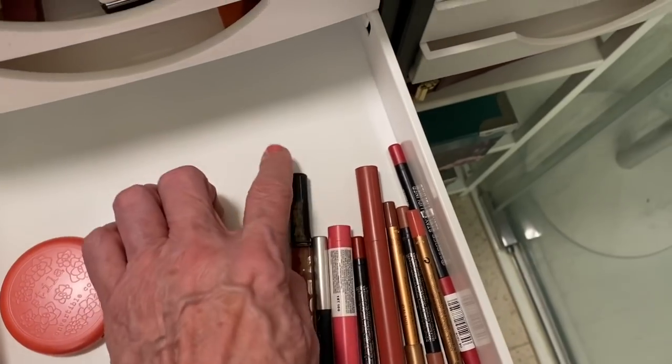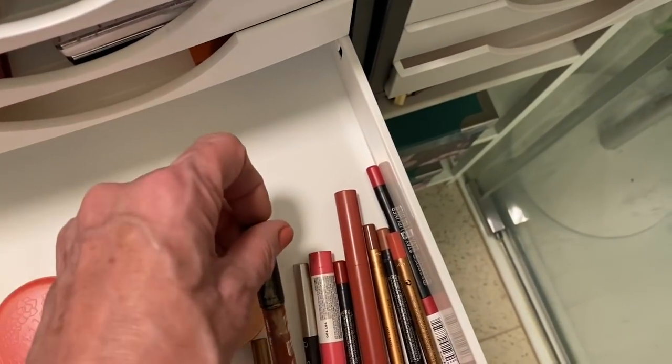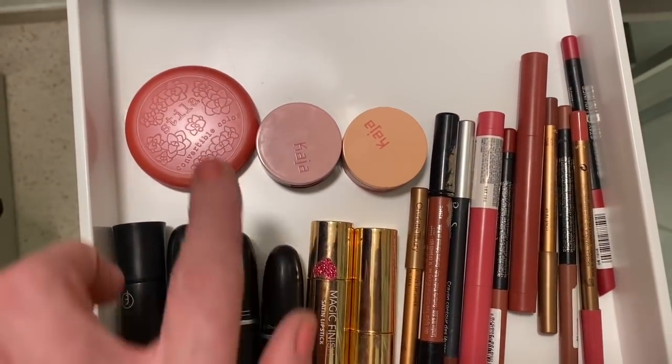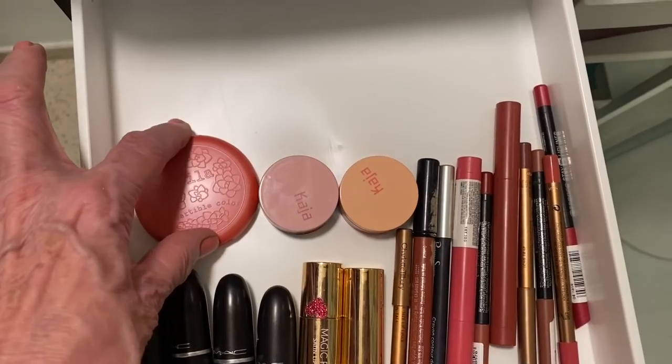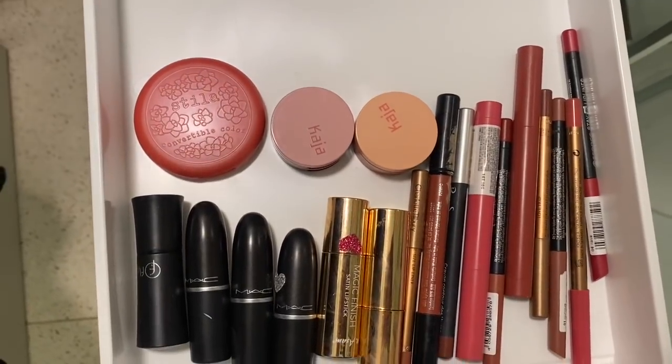This is Buxom - one of my favorite lip liners. And this is Stila - it's a little cream lipstick. I think that's it, but I do have a lot of other lipsticks hidden away closer to me.